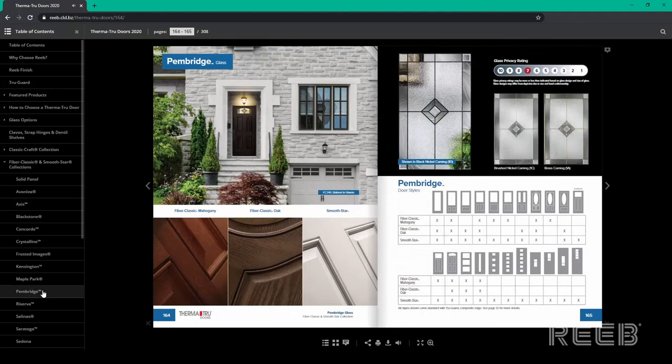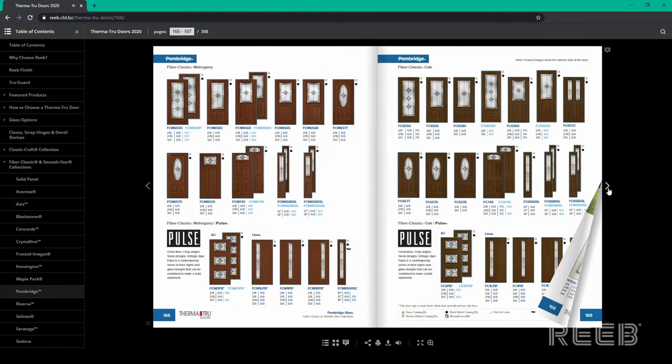Pembridge glass is available as a full light, a three-quarter light, a half light, an oval light, and smaller lights used for pulse designs.